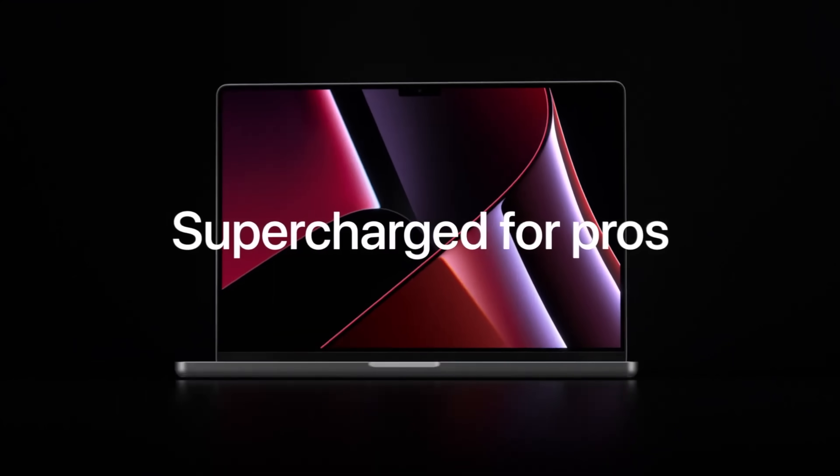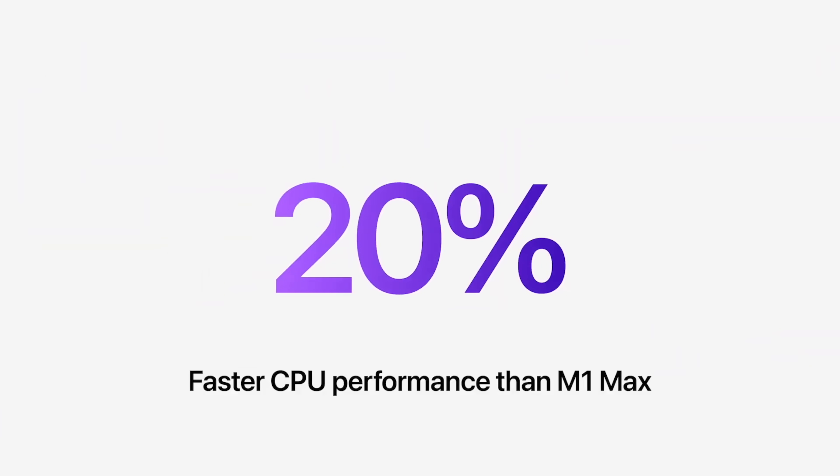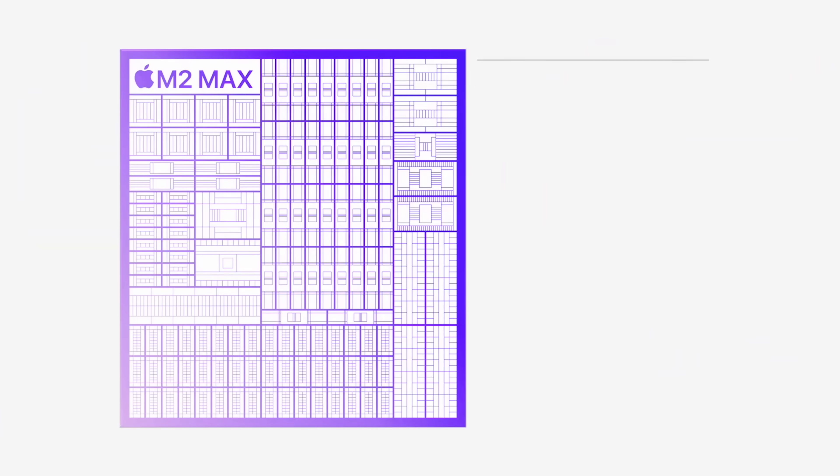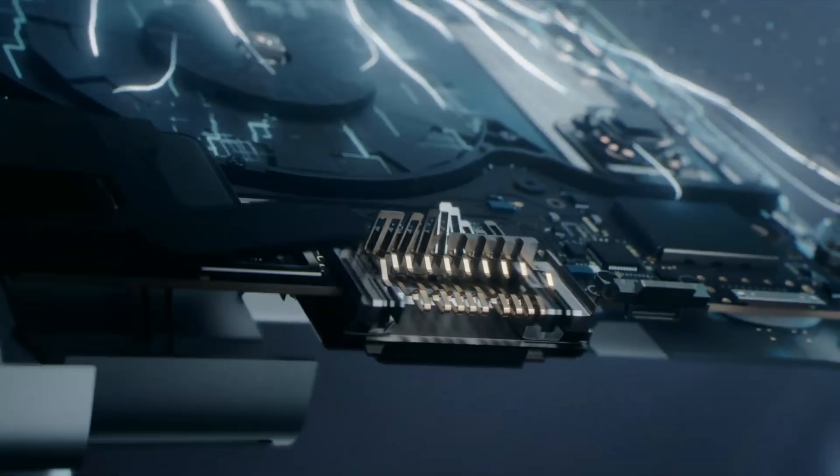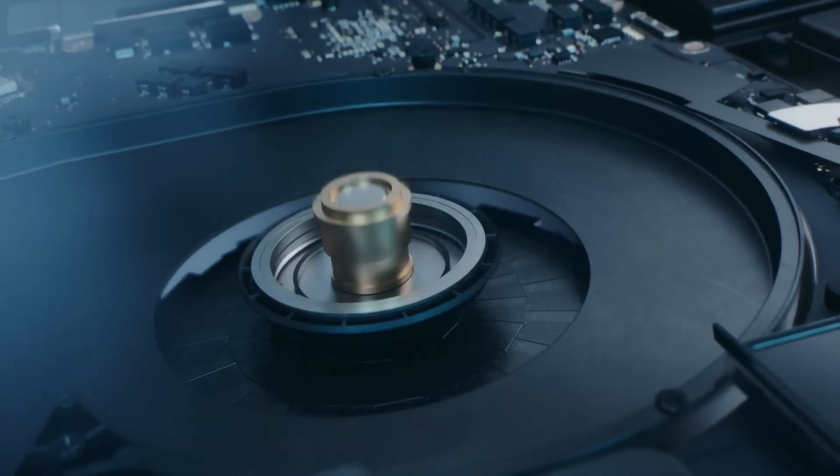These chipsets have provided about 20 to 30 percent more power than the M1 Pro and M1 Max for CPU and GPU, and we also got about 40 percent faster neural engine speeds too.